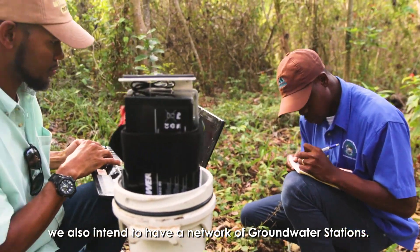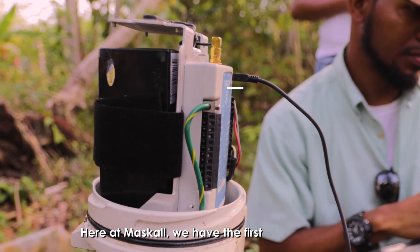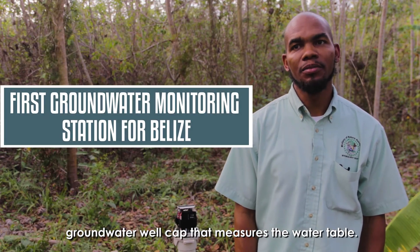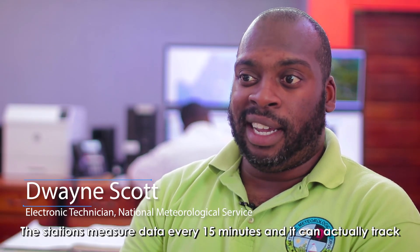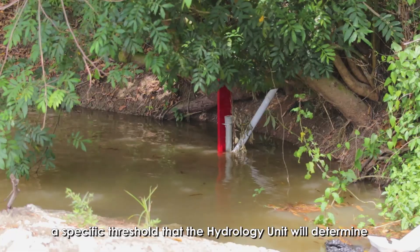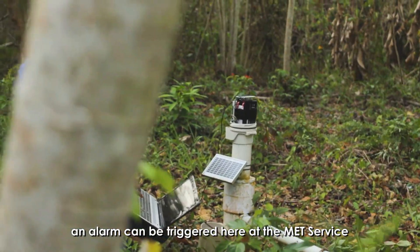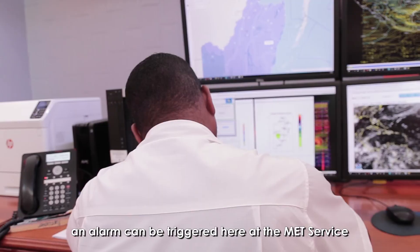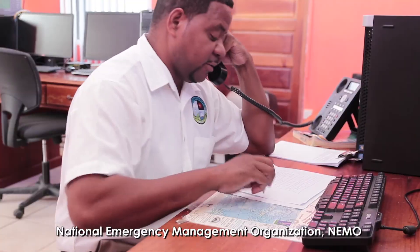Apart from surface water stations, we also intend to have a network of groundwater stations. Here at Moscow, we have the first groundwater well station that measures the water table. The stations measure data every 15 minutes, and you can track the levels of the river. When it reaches a specific threshold determined by the hydrology unit, an alarm can be triggered at the Met Service, and data can be sent to the National Emergency Management Organization — NEMO — who would issue warnings to communities.